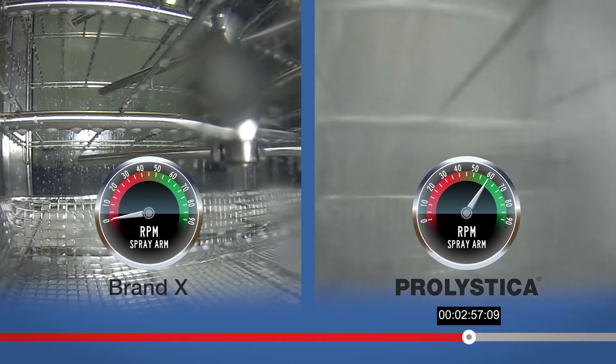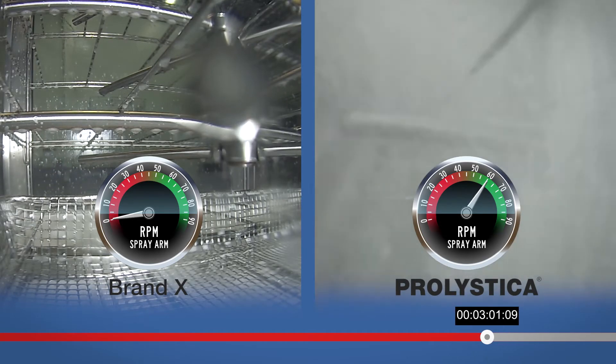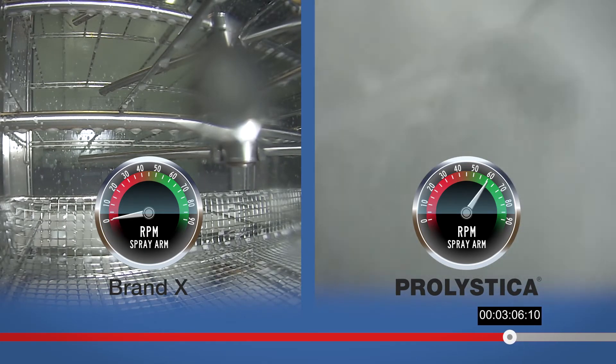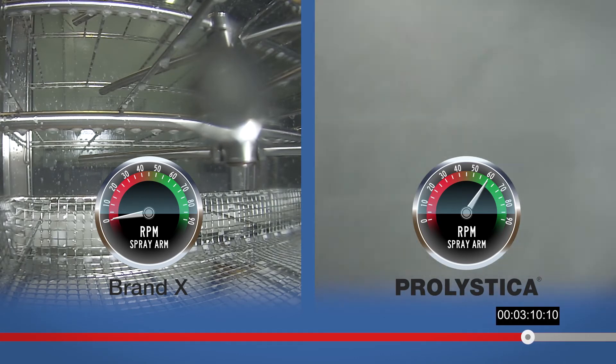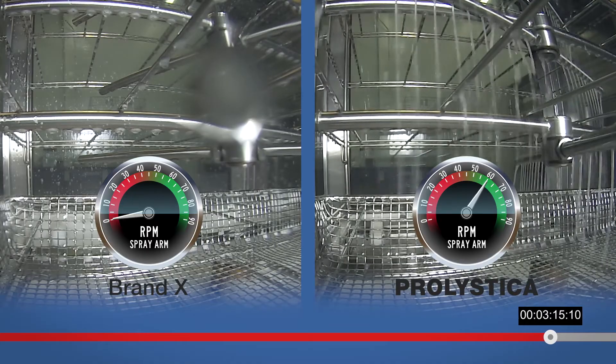The washer on the right, using Prolistica Ultra Concentrate HP Neutral Detergent, shows little sign of visible foaming and no sign of spray arm deceleration. For the duration of the washing phase, while Brand X's spray arm sits idle, Prolistica allows the spray arm on the right to continually rotate at its original speed.